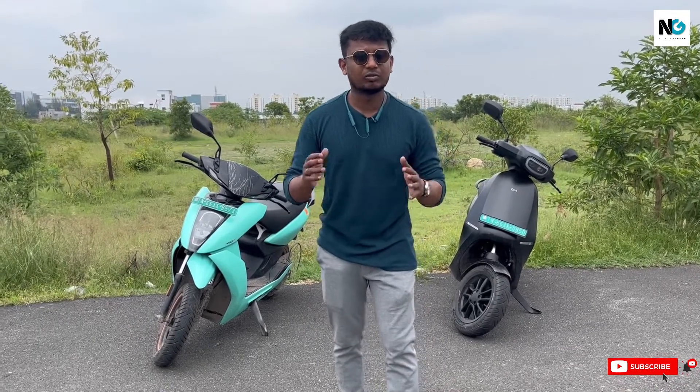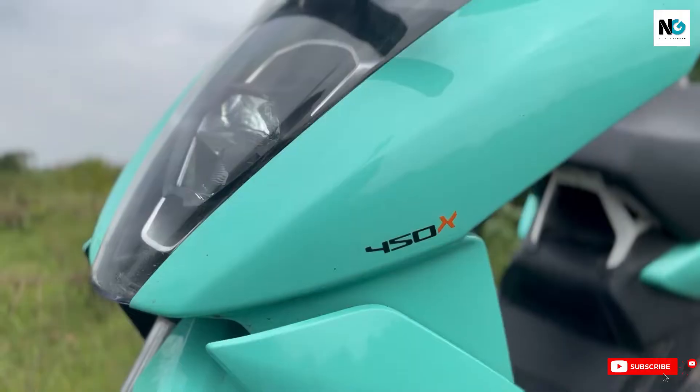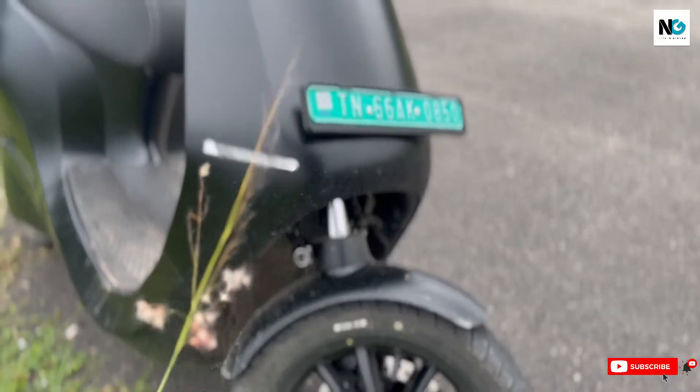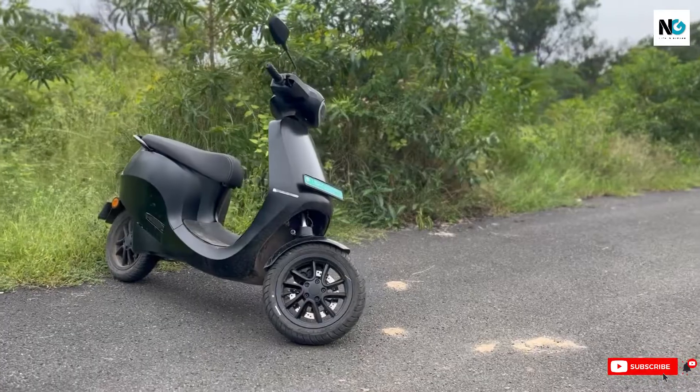Let's look at features. When you pay more than a lakh, you don't wish to compromise. As far as I know, these are the most highly specced electric scooters made in India. Ather feels like the king in this segment.